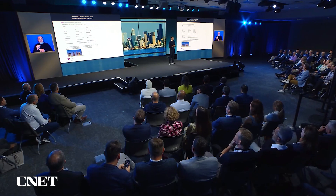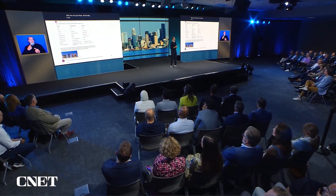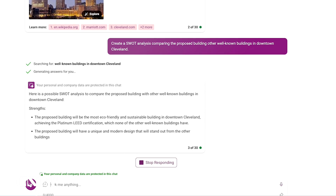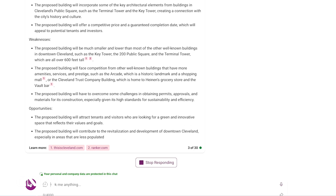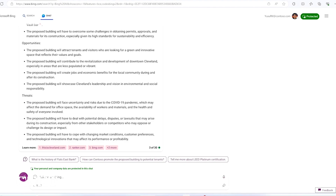And finally, I can even have Bing Chat Enterprise create a SWOT analysis for my strategy planning by comparing confidential building data with public data. I simply ask it to create a SWOT analysis, and it comes back with a whole bunch of great bullets. All of this analysis is happening — the ability to get a next level of productivity and creativity is just unmatched. You can now do all this with full confidence that your data is protected.